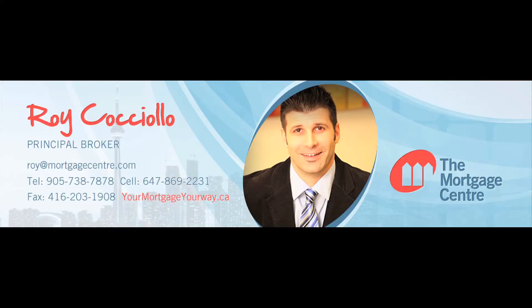Good to know. Thank you, Roy. You're very welcome. Thank you for watching this week's Mortgage Minute. For more information, visit our website at yourmortgageyourway.ca where you can find links to all our social media. Sign up to our blog, follow us on Twitter, like us on Facebook, or subscribe to this YouTube channel to get helpful advice on what's important to you and your family's financial health.